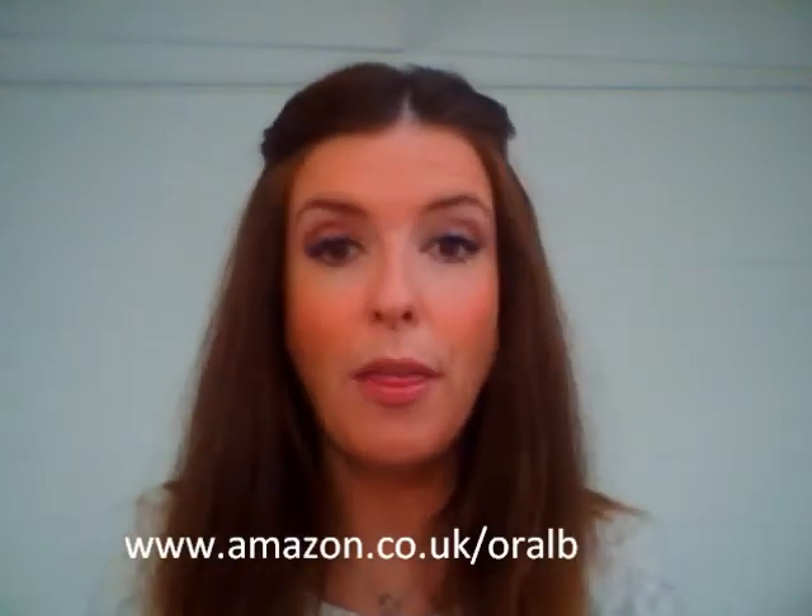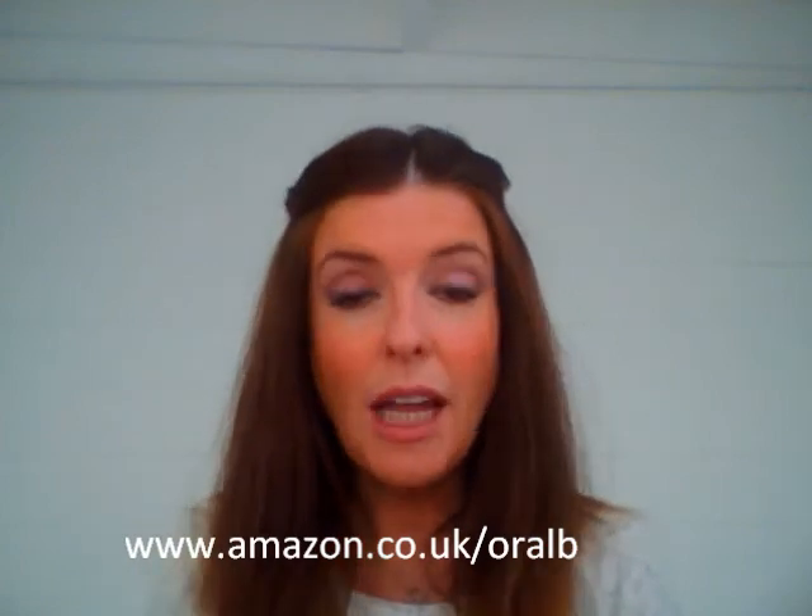More information at www.oralb.com/UK. Amazon are doing a really good deal — I'll put the link up in the blog post and in the information bar on YouTube.